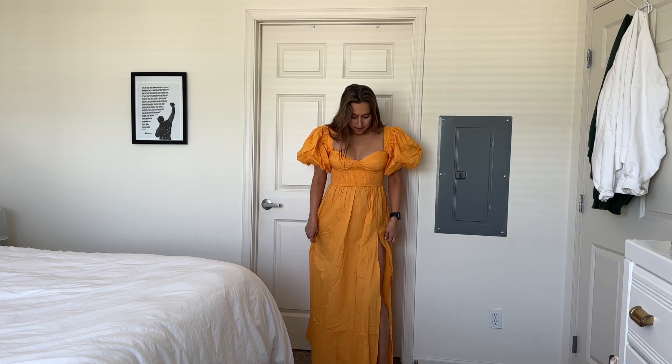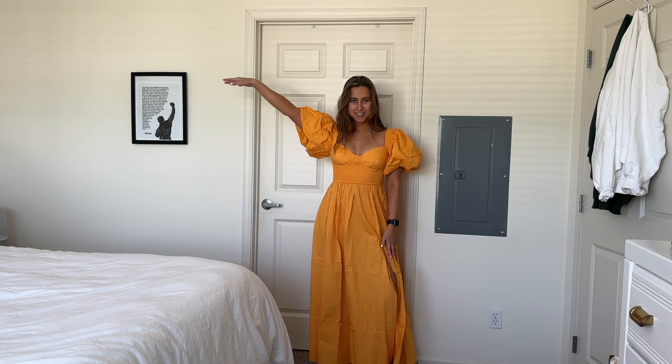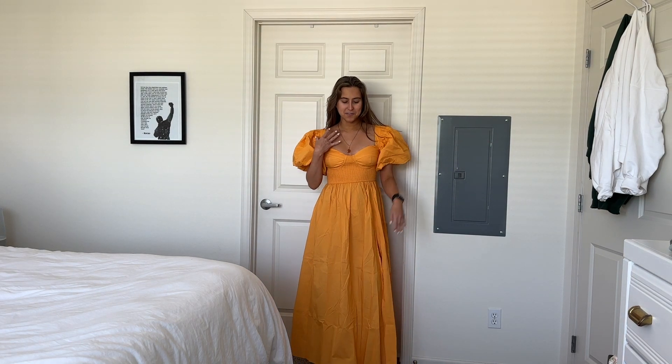This is a really cute option for a bridal shower. Sometimes people dress up for the groom's dinner — super cute wedding guest vibes, party guest vibes for this summer, or just a date night. So cute. I also think it looks really good with my Soco necklace — the little orange with orange moment.